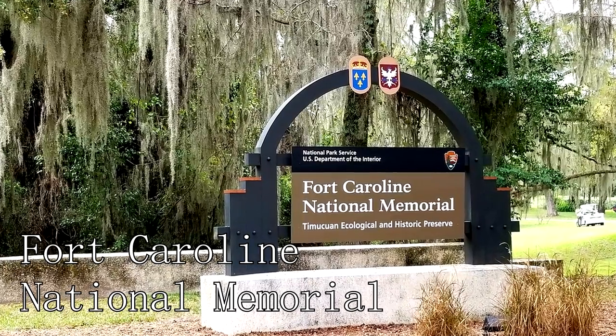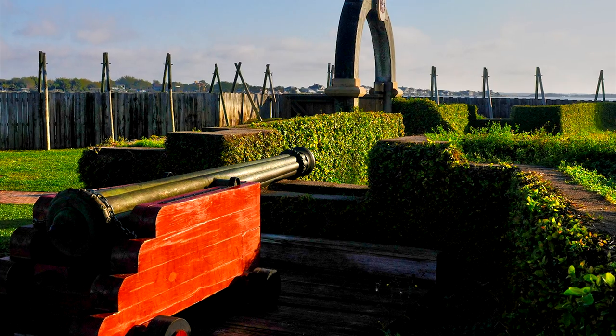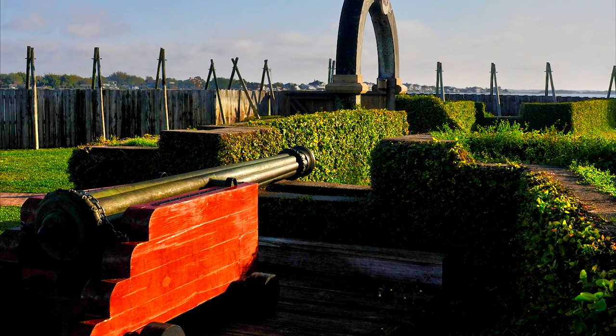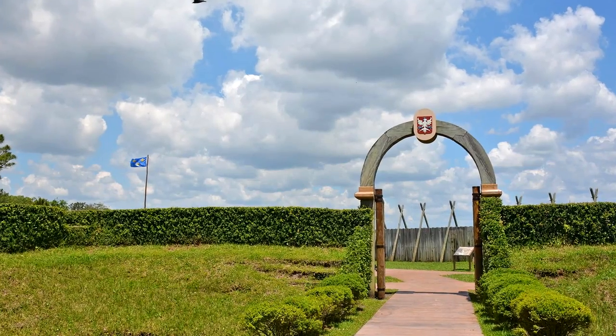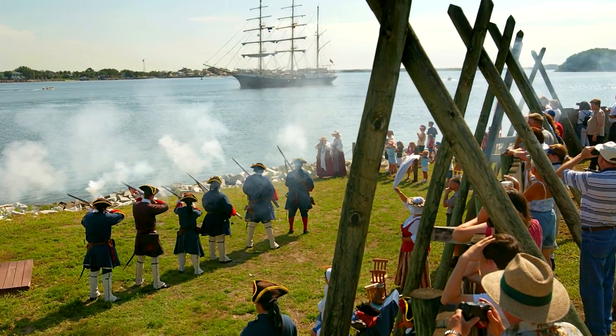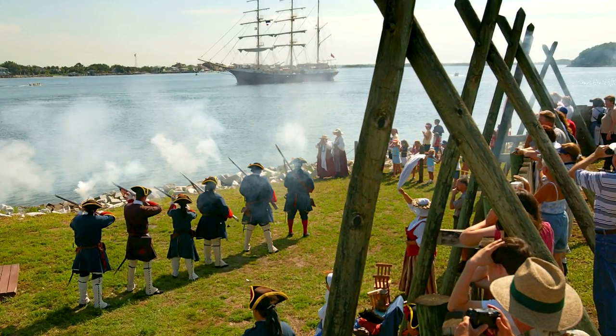At number 11, don't miss the Fort Caroline National Memorial. It commemorates the short-lived French presence in 16th-century Florida and offers a fascinating glimpse into early American history. Visitors can explore the replica of the fort, the visitor center, and the scenic trails overlooking the St. Johns River.